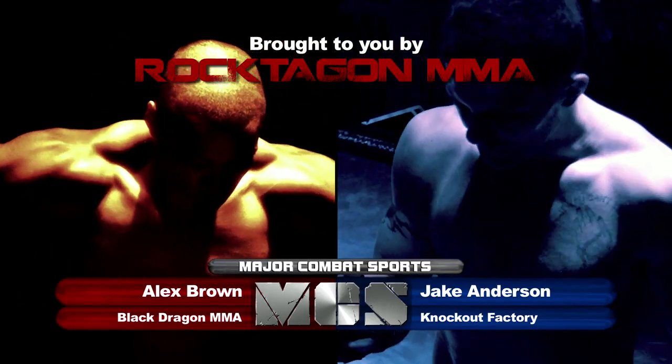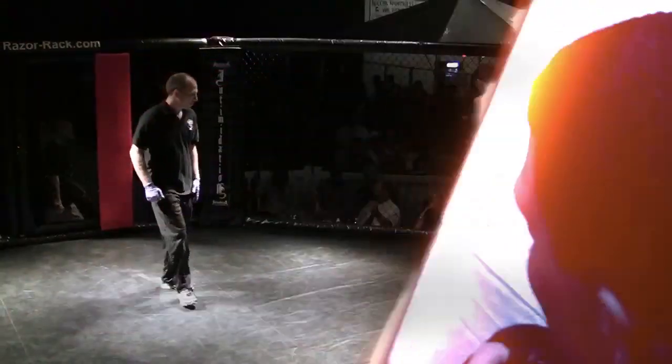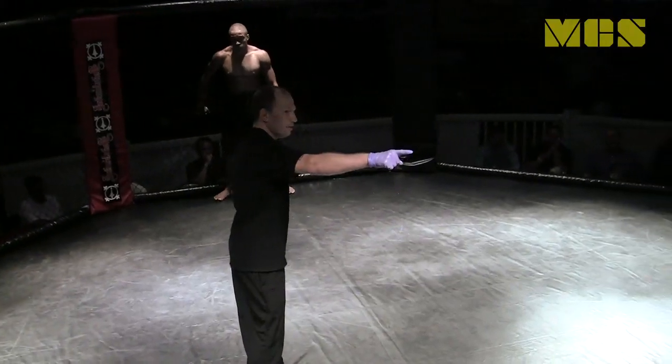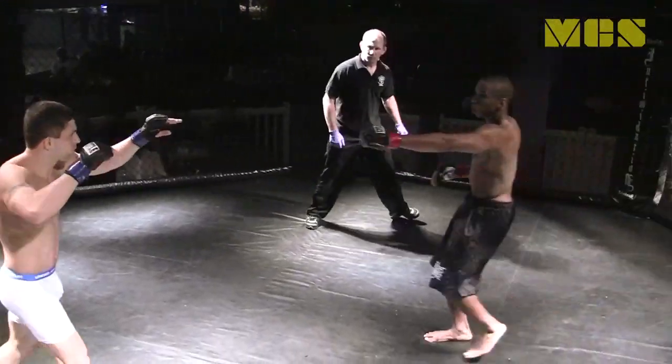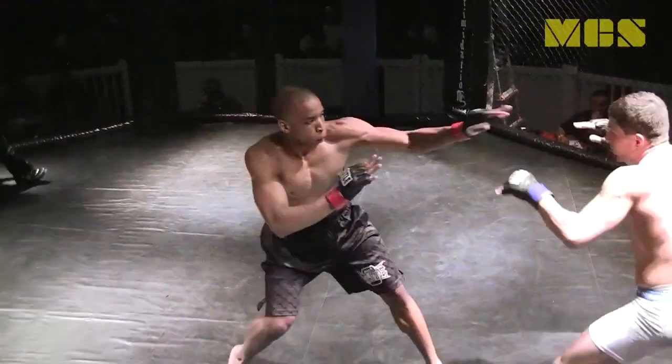You're watching Roktagon Elite Six. Fighting next: Jake Anderson versus Alex Brown, heading into the 170-pound amateur elite division. Alex Cleveland Brown with a 2-2 record in the black trunks coming out of the red corner. Jake Anderson with a 3-2 record at KO Factory, in the white trunks coming out of the blue corner.